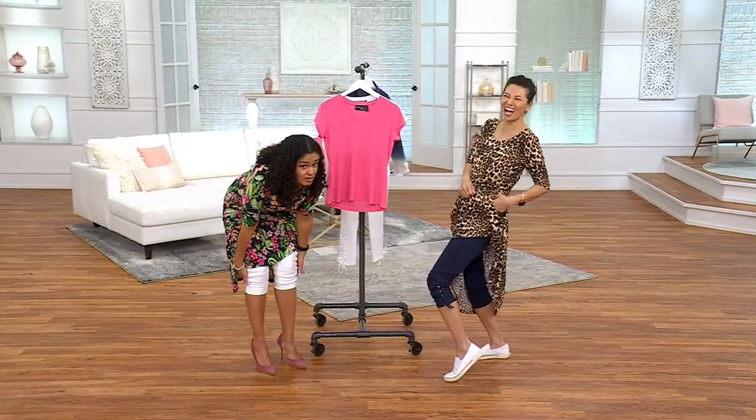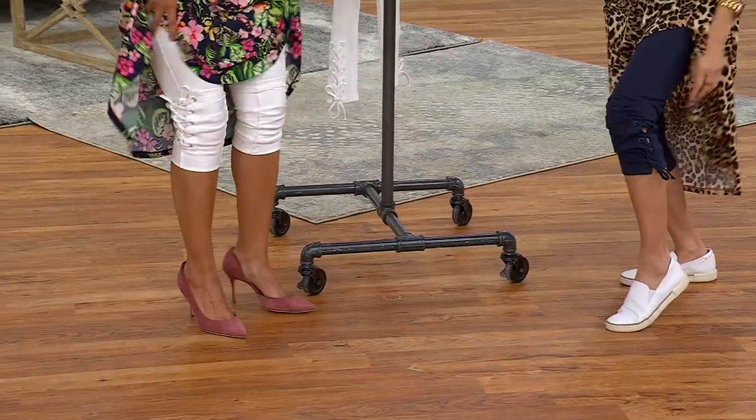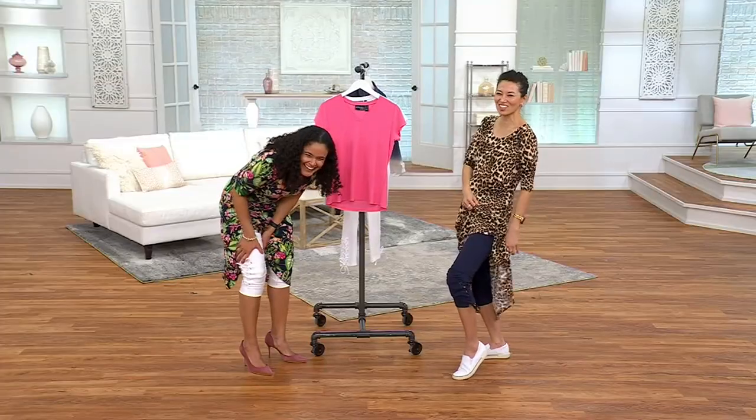A regular denim would cut off our circulation behind our kneecaps. I don't feel anything on this, and it's adjustable. I'm wearing the navy, and Ashley is wearing the white, and we also have it in black.